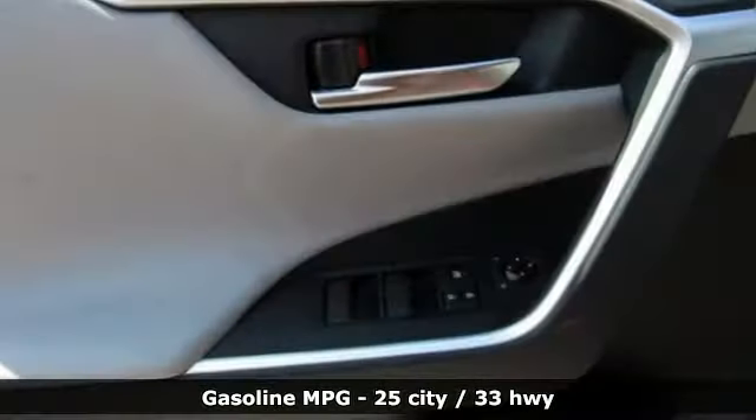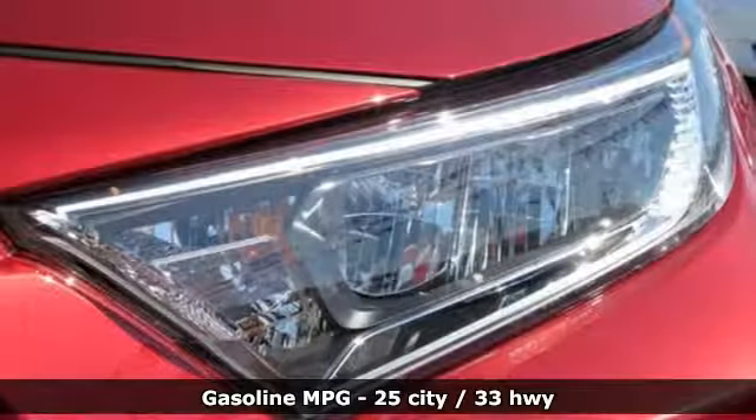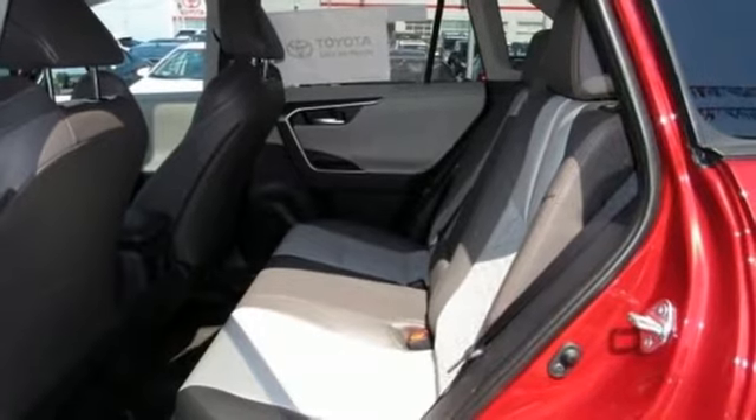Smart device navigation, power heated mirrors, dual zone climate control, doors and push button start proximity key, manual tilting steering column.